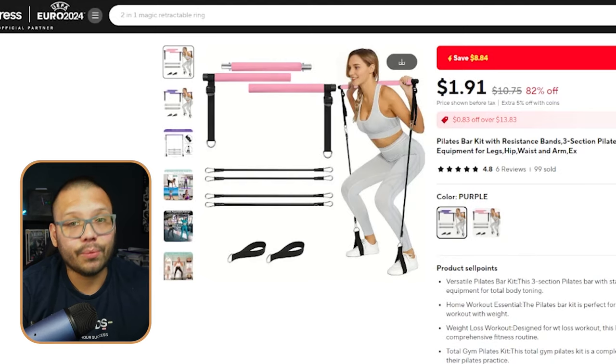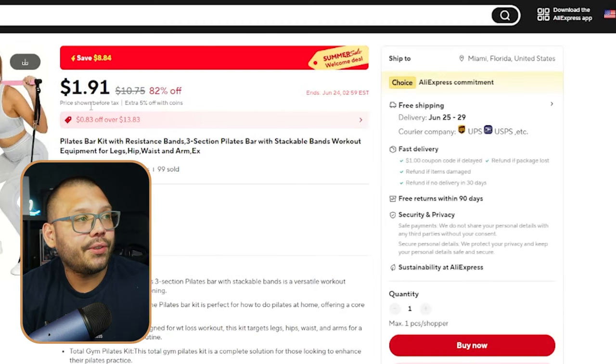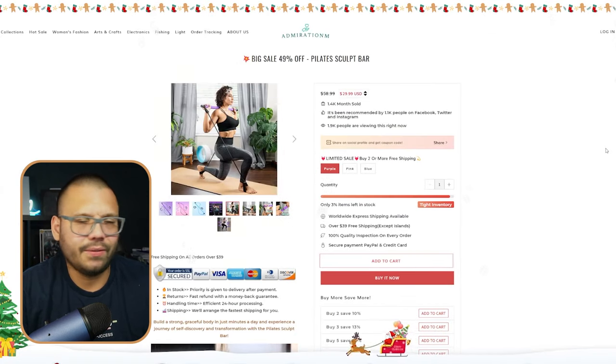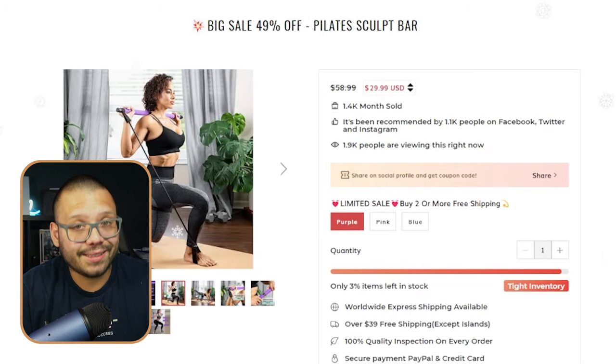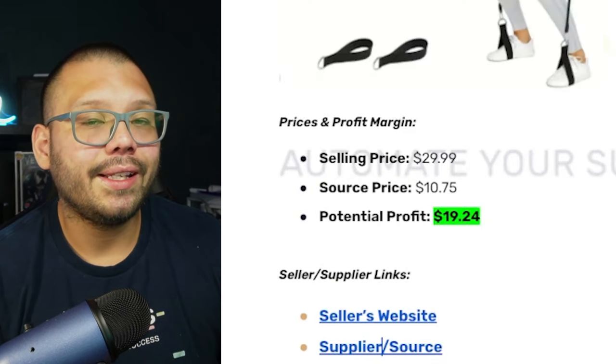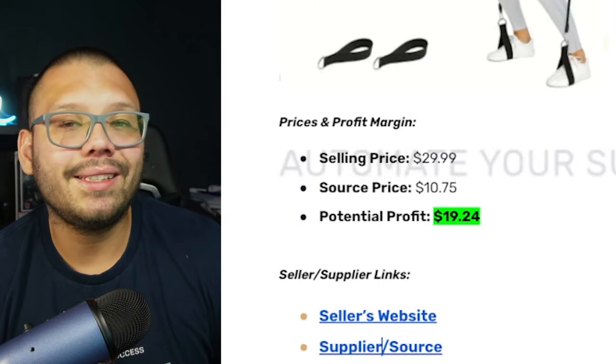Next up at number four, we have a Pilates workout bar. This doesn't necessarily have to be marketed specifically for Pilates — a workout bar like this can be used for a lot more. It can be used as a replacement for typical weightlifting. It's a very good and efficient way to stimulate your muscles and get a workout in, even from home. On AliExpress, it's running for $10.75 with free shipping. Over at admiration.com, it's being sold for $29.99. Our selling price is about $29.99, sourcing price $10.75, giving us a profit potential of $19.24.